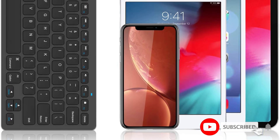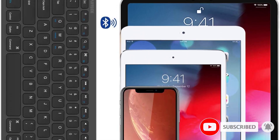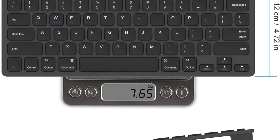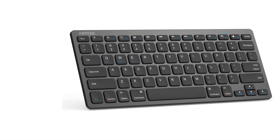The keyboard's operating distance is up to 10 meters, or 33 feet. It uses two AAA batteries, and the batteries can last a good chunk of time depending on use. Also, the keyboard will automatically go into power-saving sleep mode after 30 minutes of inactivity.